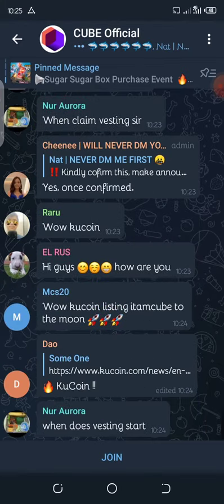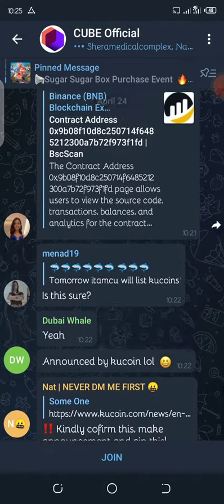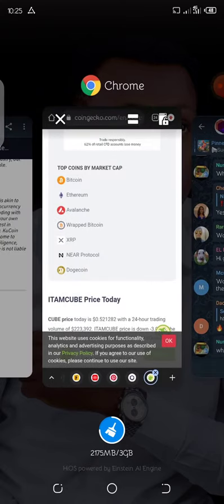Let's head straight to the Telegram channel to look at the community. People are just being happy about this listing — look at it: 'KuCoin listing, time cube, to the moon!' So the community is excited about the listing coming up tomorrow. That's it for now, my friend. Peace, and see you in my next video. Please remember to subscribe and check the description box for more information about this listing.